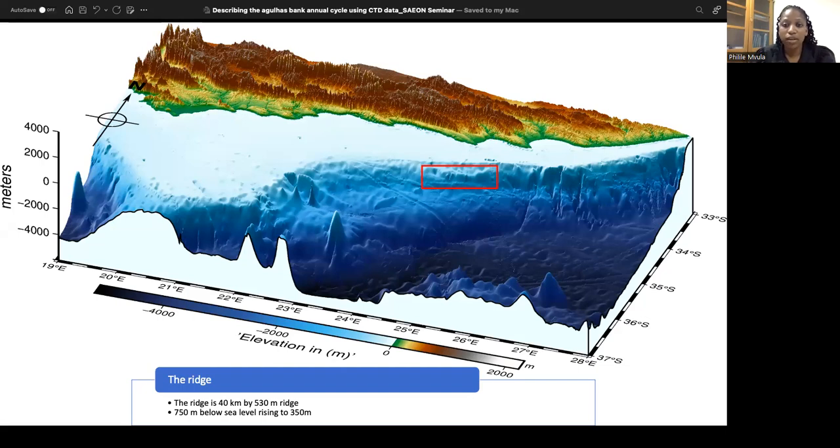We wanted to know what the physics are around this ridge, and what is the influence of the physics on the organisms that live around it. That is the overall purpose of my study.